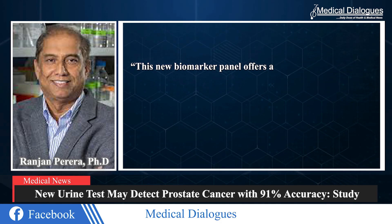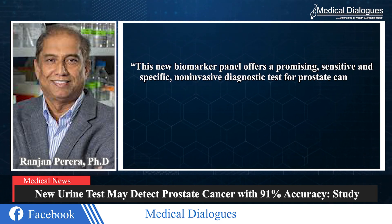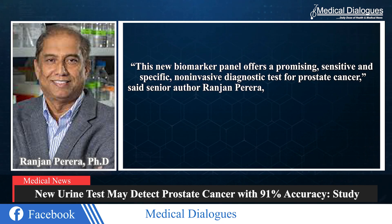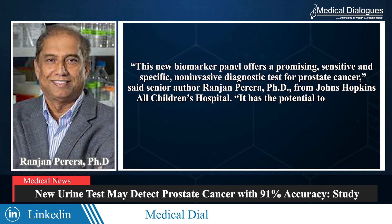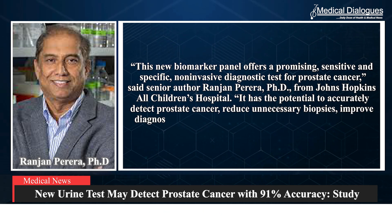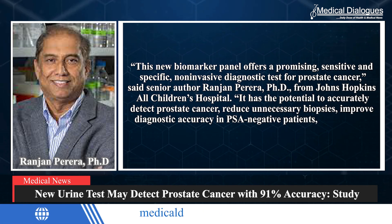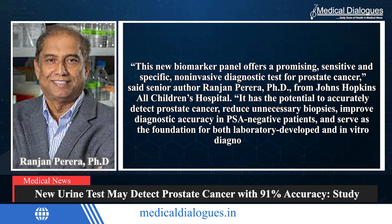This new biomarker panel offers a promising, sensitive, and specific non-invasive diagnostic test for prostate cancer, said senior author Ranjan Parera, PhD, from Johns Hopkins All Children's Hospital. It has the potential to accurately detect prostate cancer, reduce unnecessary biopsies, improve diagnostic accuracy in PSA-negative patients, and serve as the foundation for both laboratory-developed and in-vitro diagnostic assays.